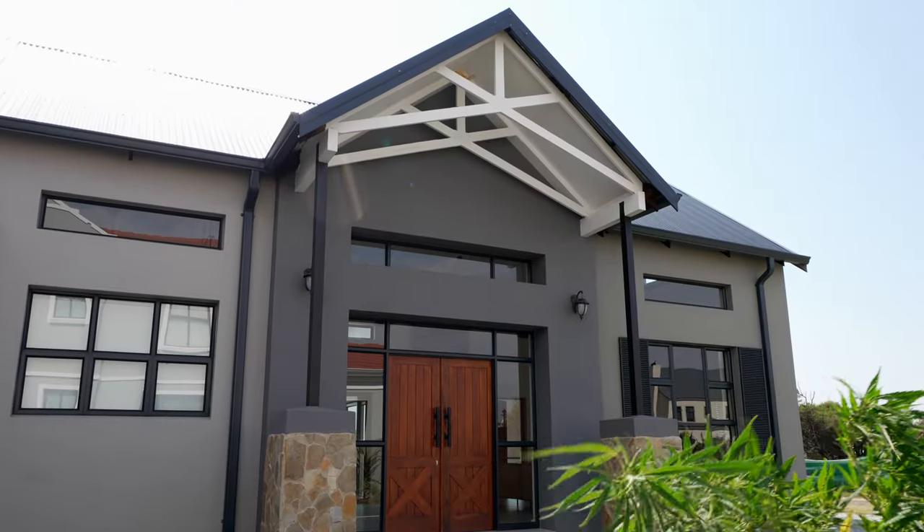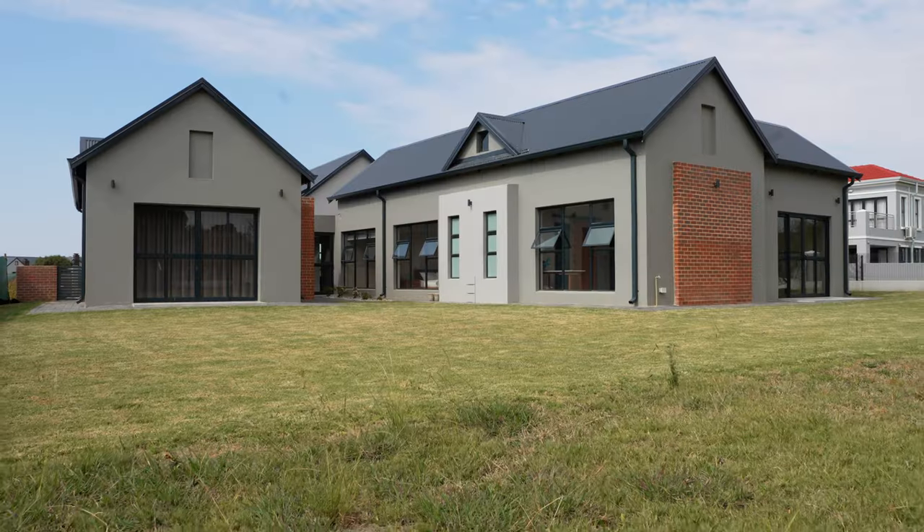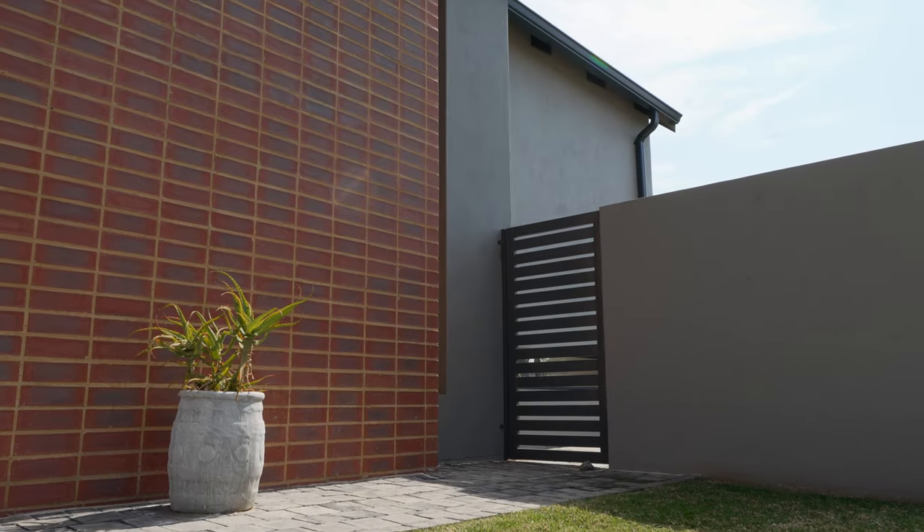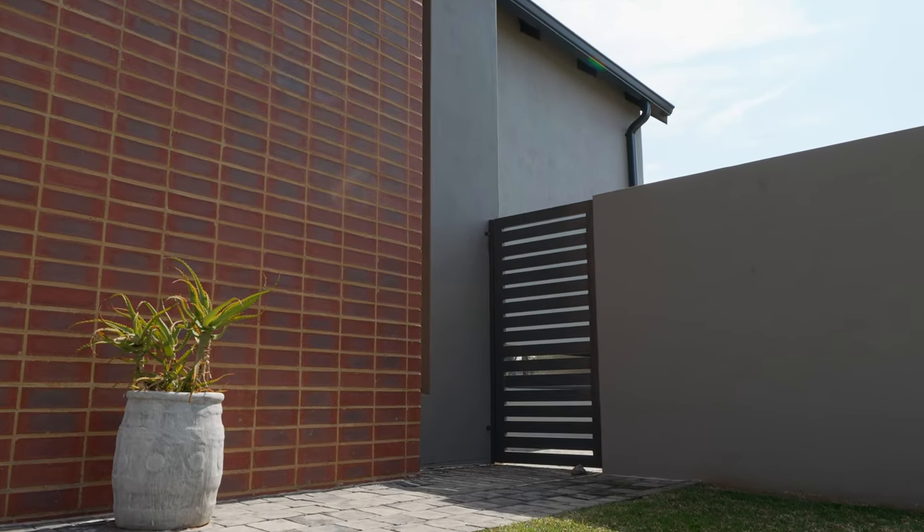The home has gable-end roofing with grand painted trusses exposed on the entry. The home is very rustic in design, blending well into the estate. The charcoal colour scheme does well to modernise the natural elements incorporated into the design.